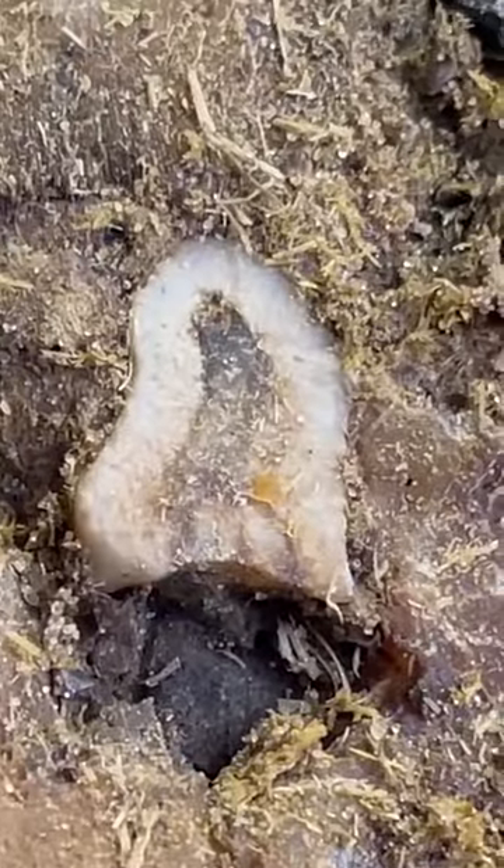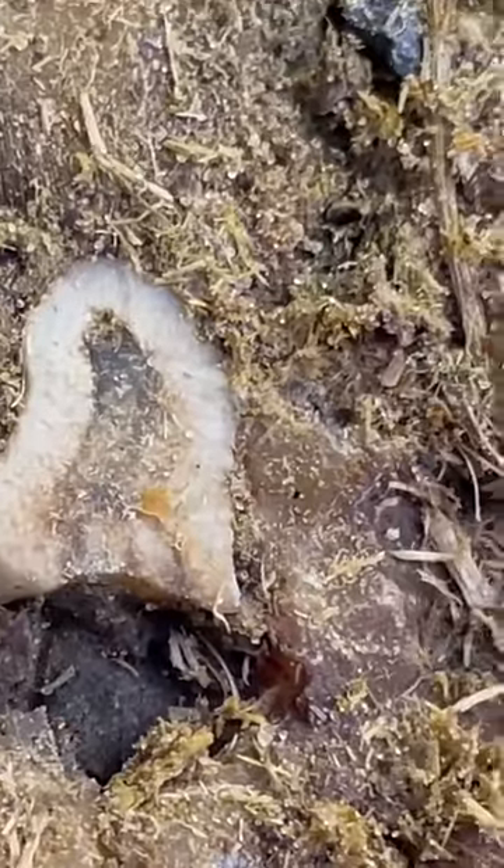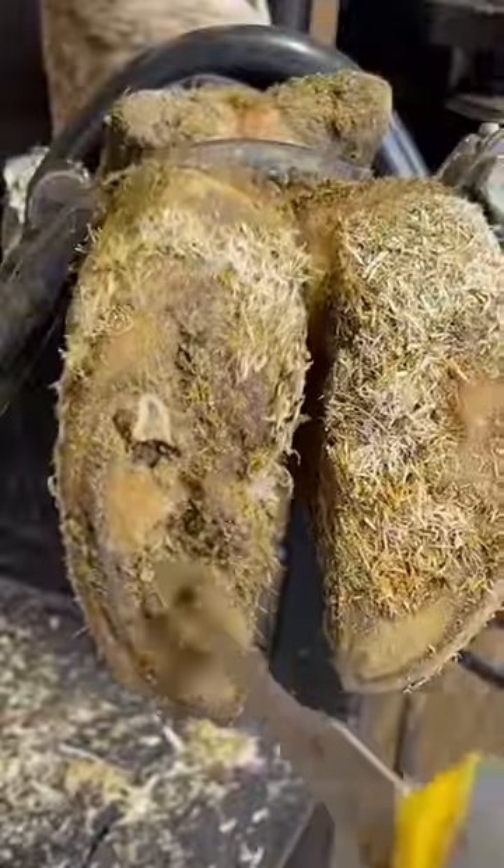Hello everyone and welcome back to Nate the Hoof Guy. Do you have any idea what that is? That is a cow's tooth. And believe it or not, finding them in other cows' hooves is not that uncommon.